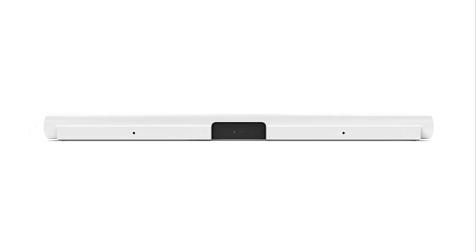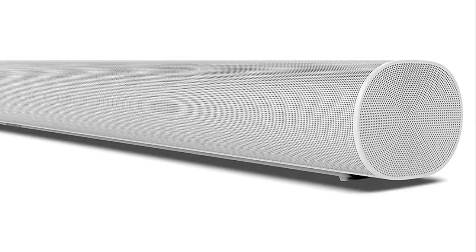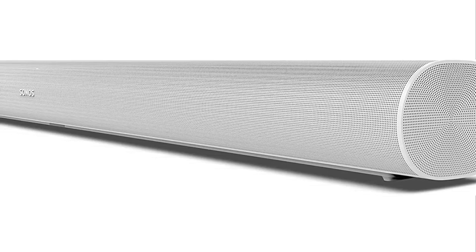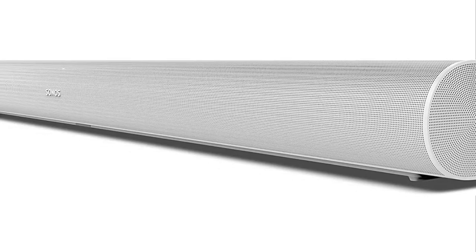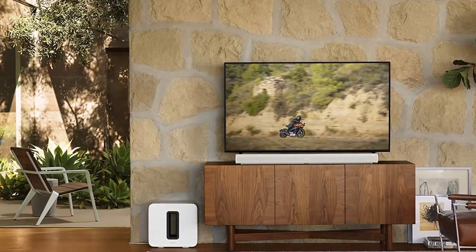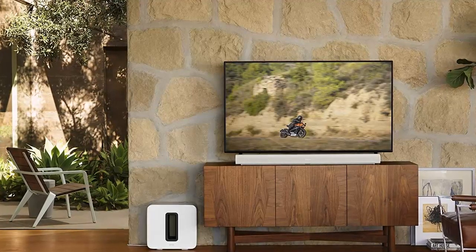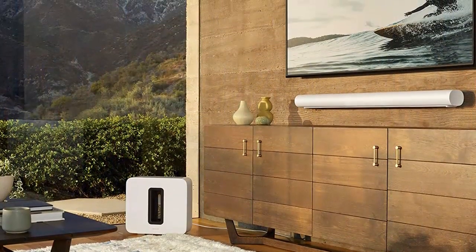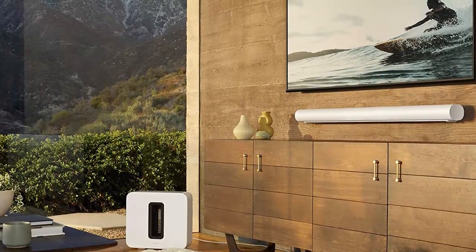Enhanced TruePlay tuning technology optimizes sound for the unique acoustics of your room. Stream music, radio, podcasts, and more from your favorite services with the Sonos app or Apple AirPlay 2 when the TV is off. A truly powerful soundbar: 11 high-performance drivers produce vivid detail and impressive bass. Arc blends in beautifully with its elongated shape, soft profile, and seamless facade, and discreetly mounts to the wall or sits beneath the TV without pulling focus.